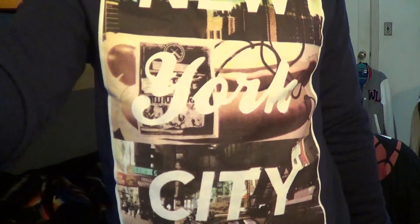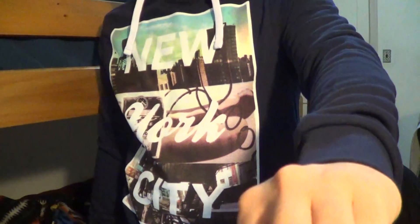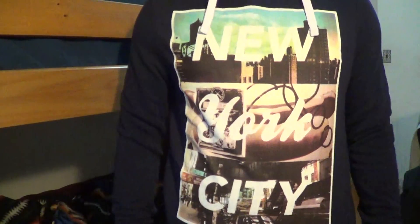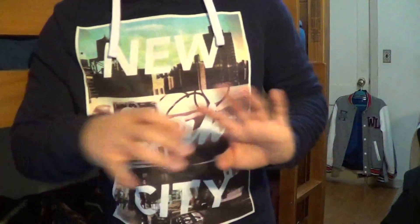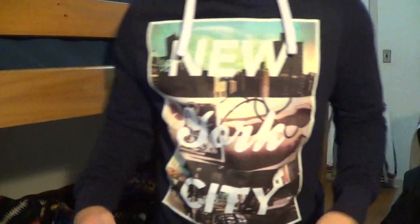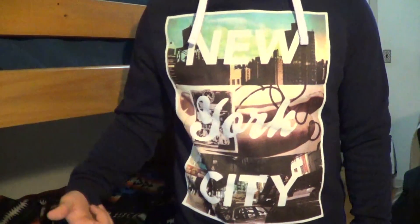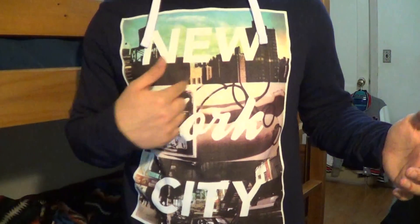This is a New York City pullover hoodie. It looks black, but it's actually dark navy blue, but it's pretty cool. I found it — it wasn't even open, it was just in between some freaking hangers, and I'm just like, oh shit, I got to get that. So I bought it. It was $25, but I used a coupon, so it was $20. Pretty dope.